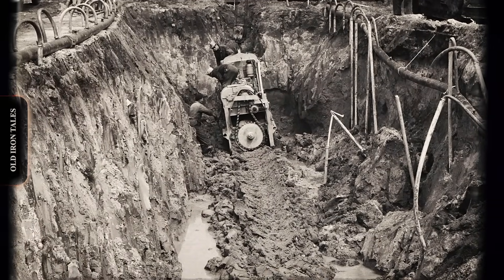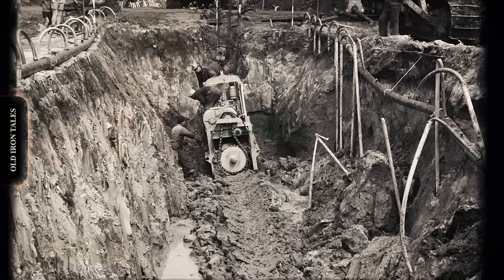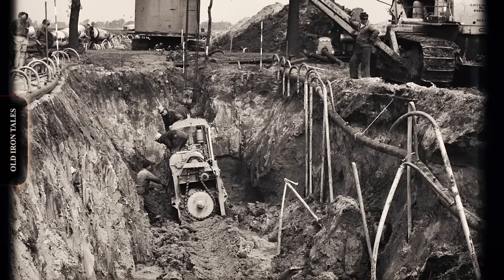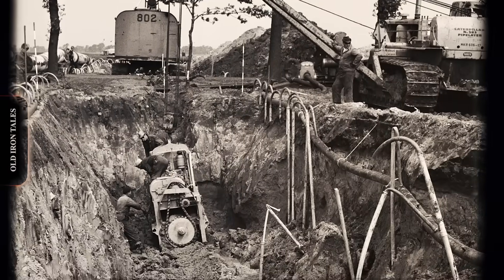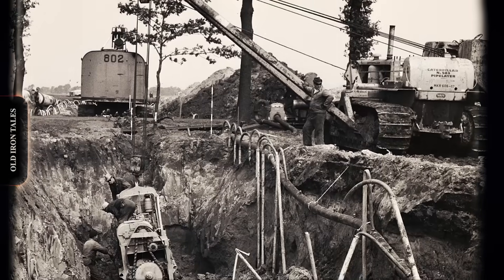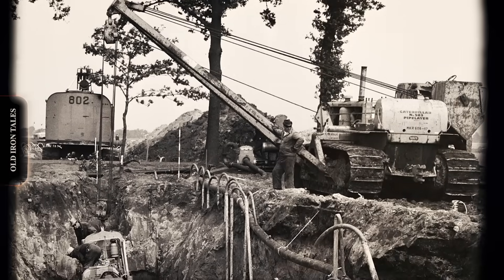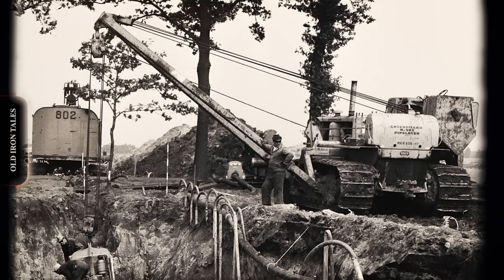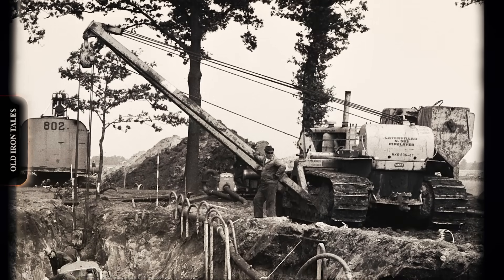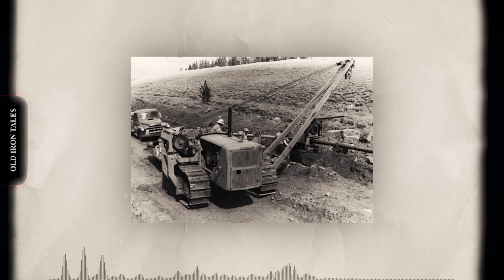The first factory-produced Caterpillar pipe layers appeared in the 1940s, built on the proven D7 tractor platform. These machines featured a boom mounted on the left side of the tractor, a counterweight system on the right, and a powerful winch capable of handling substantial loads. What made the side-boom design brilliant was its simplicity. Unlike conventional cranes that lift loads directly overhead, pipe layers suspend their payload to one side, allowing operators to work alongside trenches without the machine having to straddle the excavation. The counterweight kept everything balanced, and the crawler undercarriage provided stability on uneven ground.